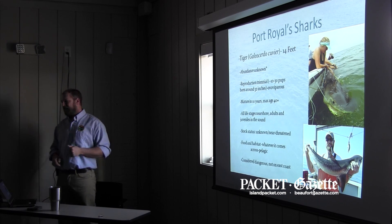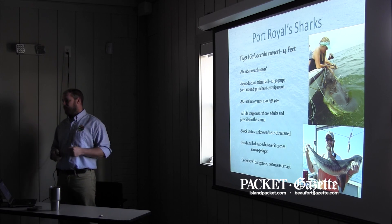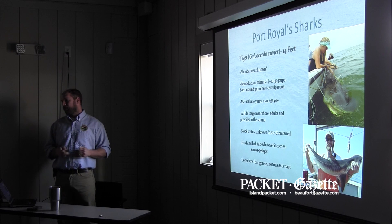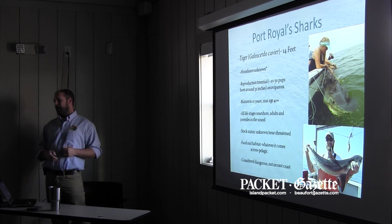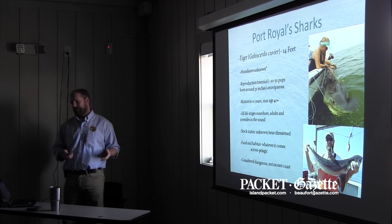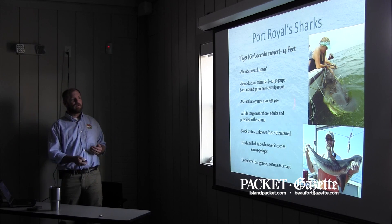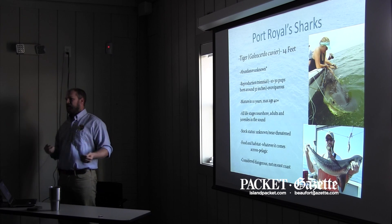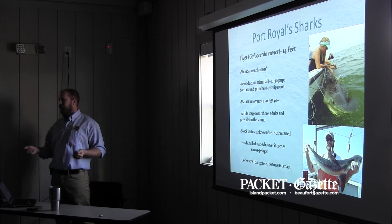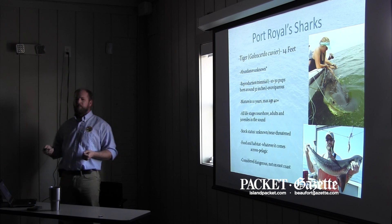That's due to their pretty prolific life history strategy for a large shark. These guys max out over 14 feet, they only take about 10 years to mature, they live 40 years, and they're putting out 10 to 30 pups every three years. If you're living to 40 years, that's a lot of pups over your lifetime. These pups are 32 inches — they're pretty much larger than most other pups out there, so they have a size advantage and probably a pretty high survivability.